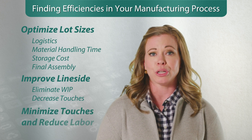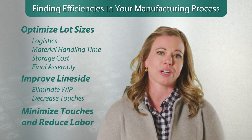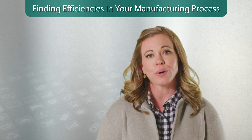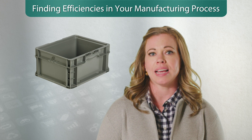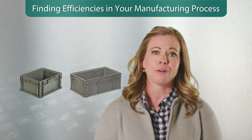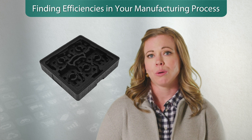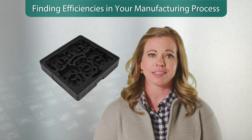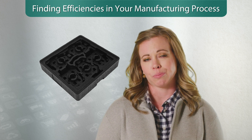By stepping back and analyzing how your parts move through your value stream, you can continue to refine and find ways to drive out extra touches and decrease labor costs. For example, a leading OEM was able to drive out touches in their manufacturing process. They moved from a handheld container where they had to unpack and repack components into a new container for final assembly, to an EPP molded foam solution which drove out touches and simplified their process. By looking at the total landed cost, you can optimize efficiencies across your entire value stream and find ways packaging can support this.